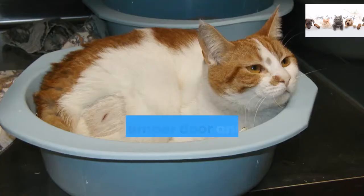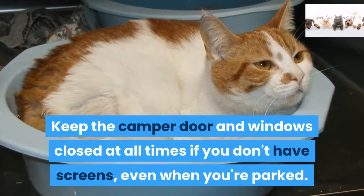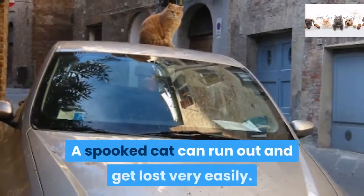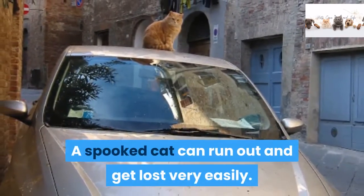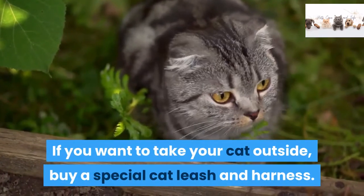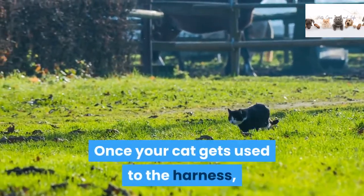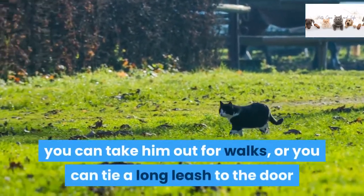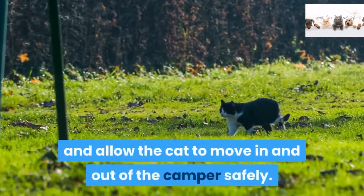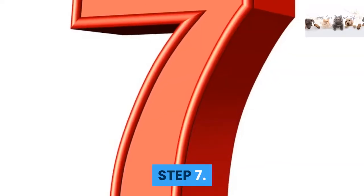Step 6. Keep the camper door and windows closed at all times if you don't have screens, even when you're parked. A spooked cat can run out and get lost very easily. If you want to take your cat outside, buy a special cat leash and harness. Once your cat gets used to the harness, you can take him out for walks, or you can tie a long leash to the door and allow the cat to move in and out of the camper safely.